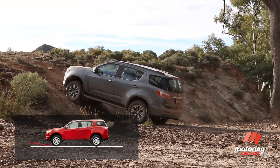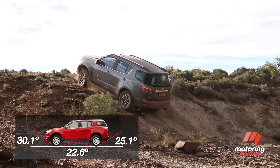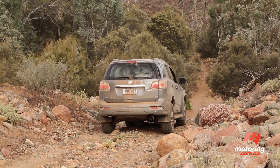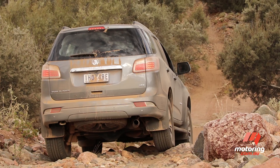The Trailblazer's part-time four-wheel drive system, together with good off-road angles, allow it to tackle tougher terrain with the best of them, although you'll probably want to, at the very least, replace the slippery highway tyres if you're really serious about off-roading.